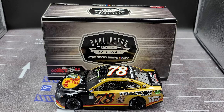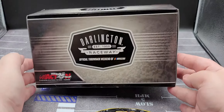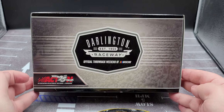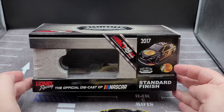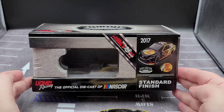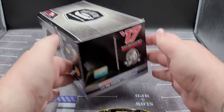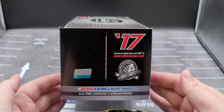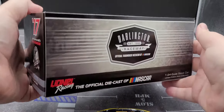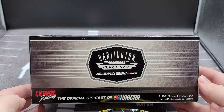Before we get to the diecast itself, let's take a quick look at the packaging. Obviously it is your 2017 Darlington Throwback box featuring Darlington Throwback Weekend branding, Action 25th Anniversary. Got the sticker with the render of the car right there, Lionel branding, standard finish. The box features the NASCAR hologram, Platinum Series 2017, and more Action branding.